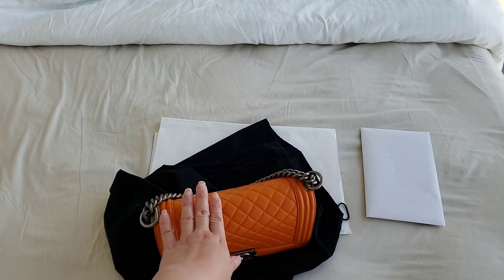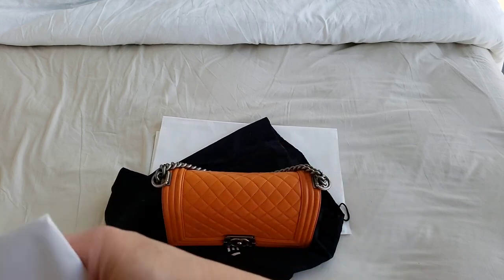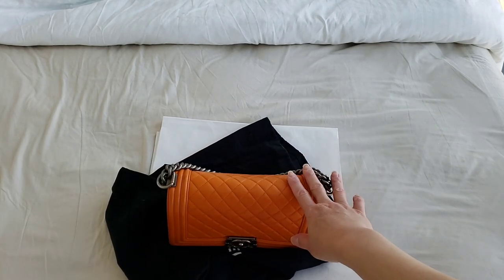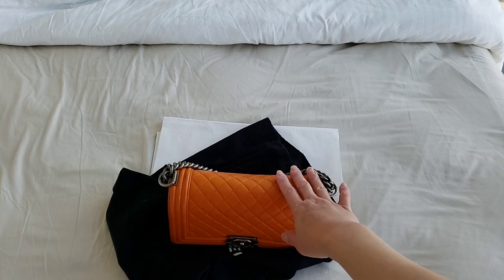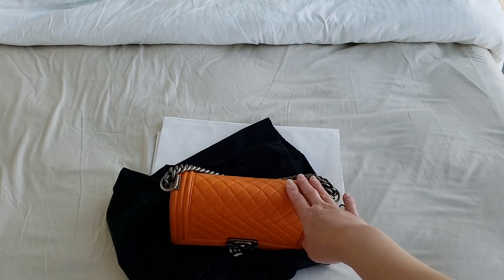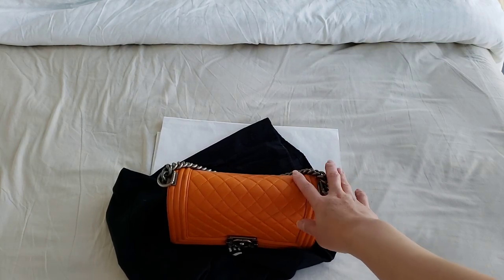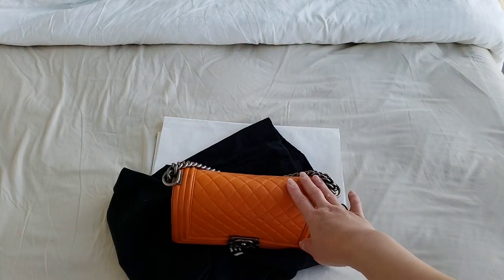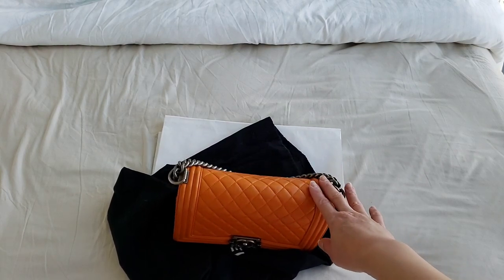I sent it to this company called Authenticate First, and apparently it is one of the highly recommended authentication companies. I'm just gonna show you — I just received this yesterday. Bear in mind you need to send the bag itself. They need to see the physical bag for serial numbers above 15 series. Any Chanel bag after the 15 series, they actually require a physical authentication. Anything below the 15 series, you can simply just send pictures, but above the 15 series they need to look at the bag physically, and that's the reason why I sent it.